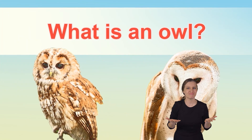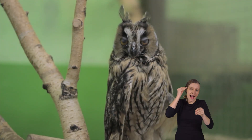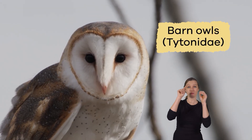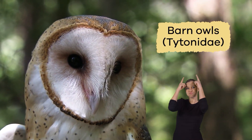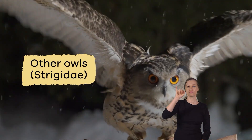What is an owl? Owls live around the world in almost every type of habitat. There are two types of owls: barn owls, Tytonidae, with a heart-shaped facial disc, and all other owls, Strigidae.